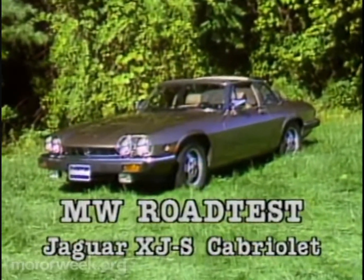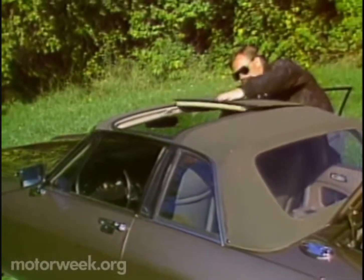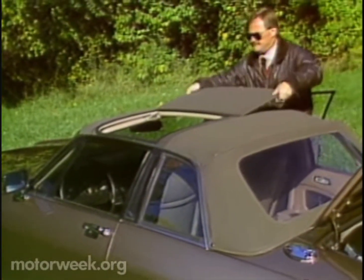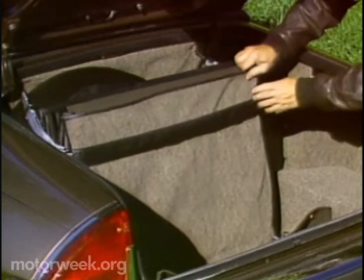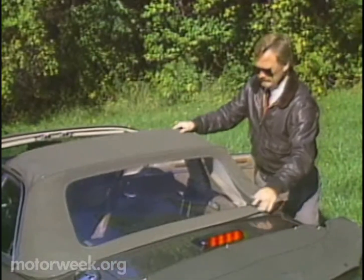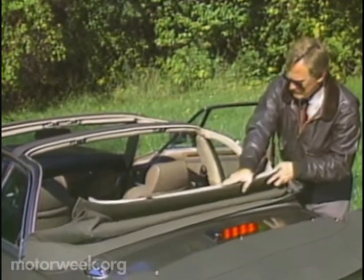The open-top version of the XJS is cause for celebration for any true Jaguar fan, even though it's not a true convertible. The Cabriolet uses interlocking hard roof panels for the area above the front seats, and when not in use, they stow in these handy pouches.